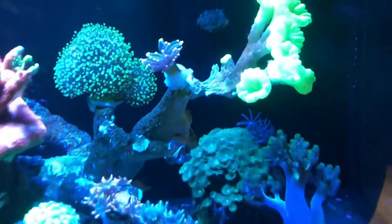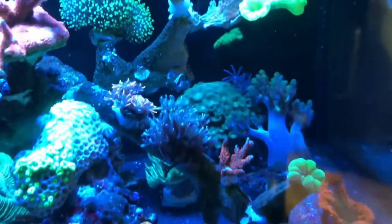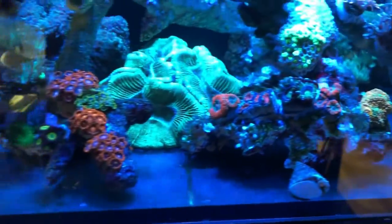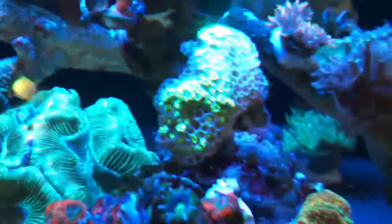This is my Innovative Marine Fusion 25 Lagoon Pro 2. It's mostly a mixed reef tank with SPS up top and LPS down below. And honestly, it's not doing so well.